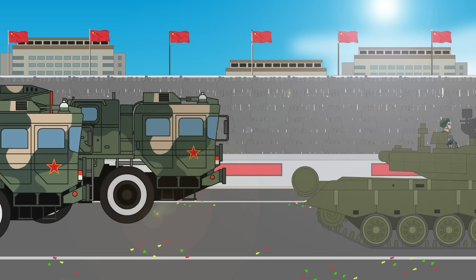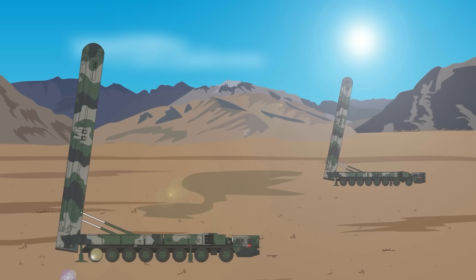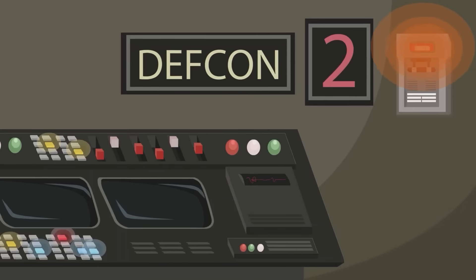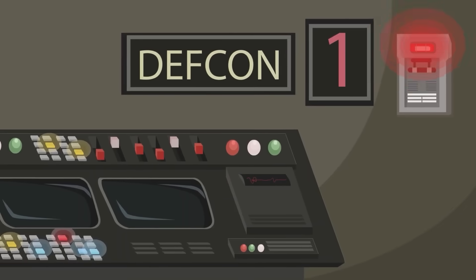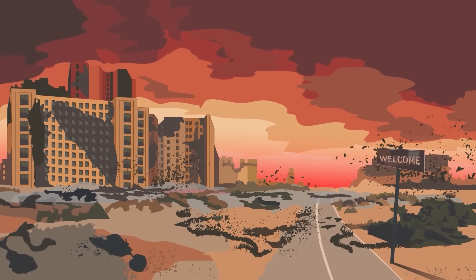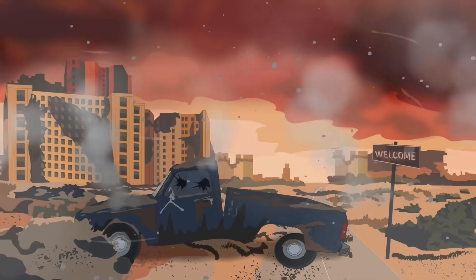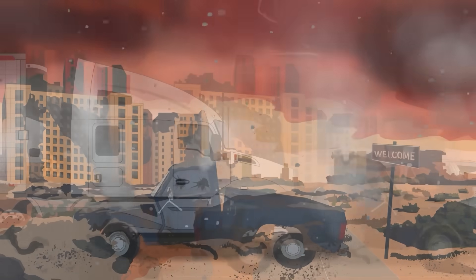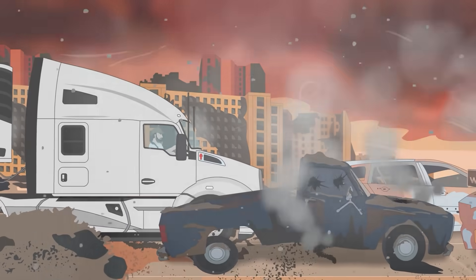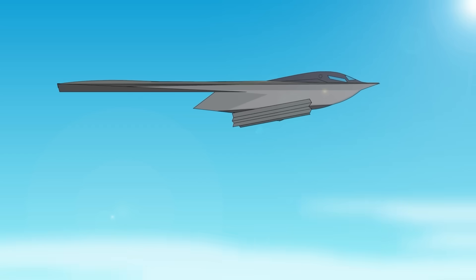The prospect of nuclear conflict between the U.S. and China is one of the most concerning global security threats of modern times. A nuclear war would be catastrophic, with devastating consequences for both nations and the entire world. Cities and infrastructure would be destroyed, leading to enormous casualties. The use of nuclear weapons would also have devastating environmental consequences, with massive amounts of radiation released into air and water. The resulting destruction would also cause massive economic disruption, with supply chains severed, markets crashing, and a potential global recession.